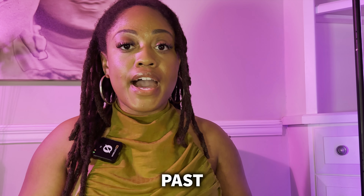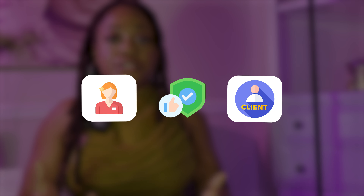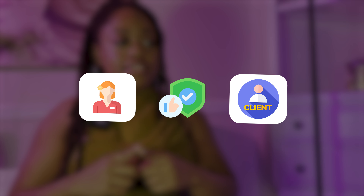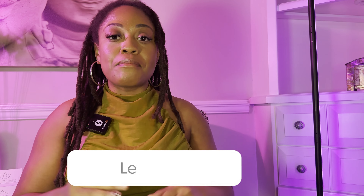Another option is to run a referral-only practice — a client can only book with you if they have a referral from someone else. Keep in mind that if you do a referral-only business, you need to have already established a clientele. It's not really the best for beginners, but if you're more established and bringing clients to a new mobile business, you can ask your current clients for referrals. Referral-only businesses still exist, especially in the massage community.